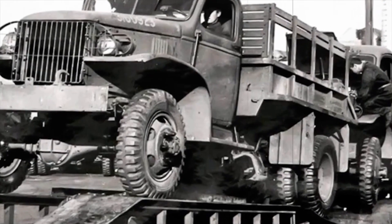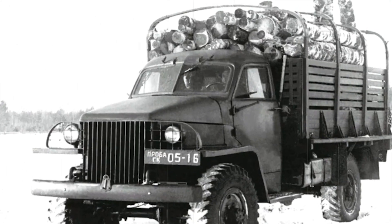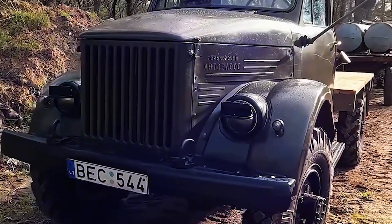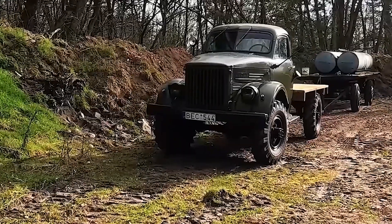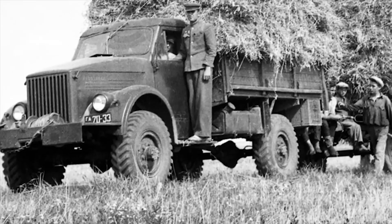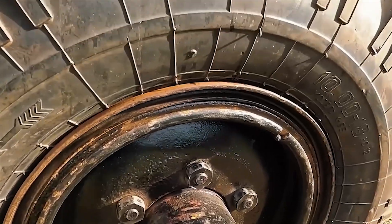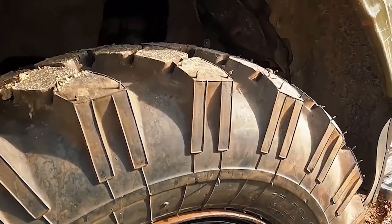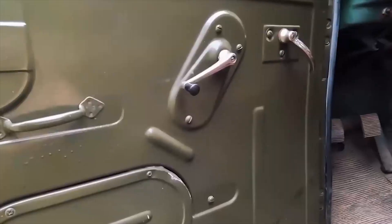But the outbreak of war cut these plans short. With the enemy at the gates, mass production of prototypes was halted. It wasn't until 1943, when the front lines offered some breathing room, that Soviet engineers resumed the project. This time, they didn't start from scratch. They incorporated key lessons from American trucks and jeeps supplied through the Lend-Lease program.